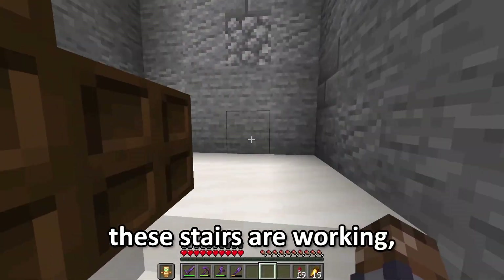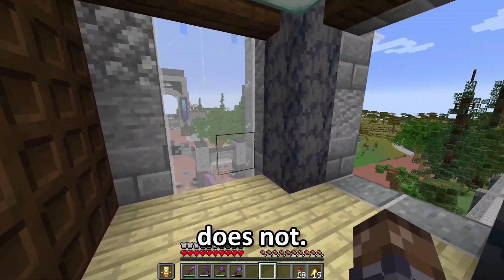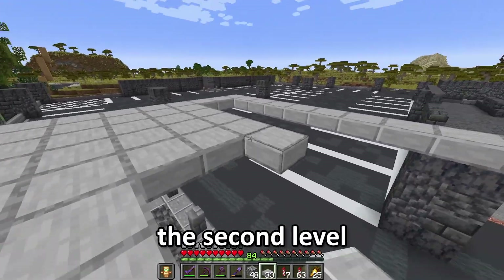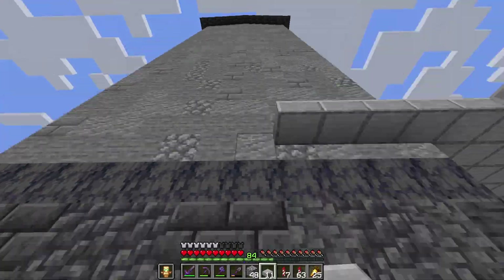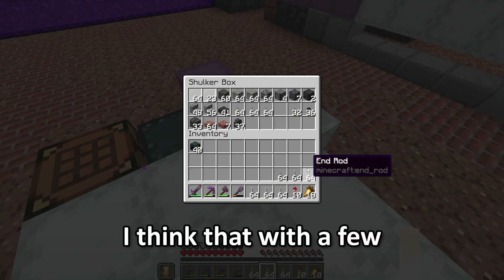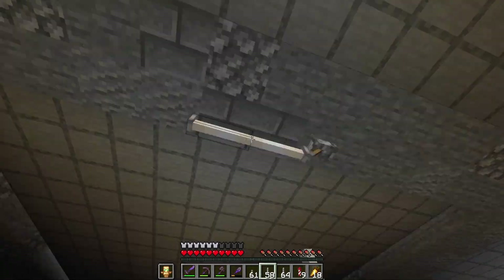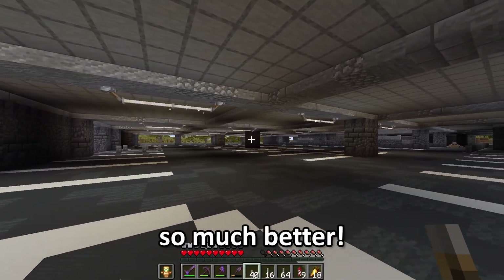It looks like these stairs are working. Unfortunately, this elevator does not. I'm going to start building up the second level of this garage. With five people working on it, we got that done in no time. Oh wow, it's pretty dark in here. I think that with a few end rods and levers, we can fix that. Yeah, that looks pretty good.